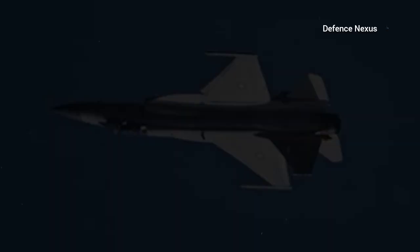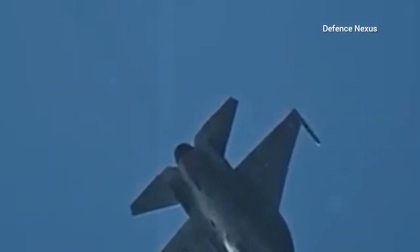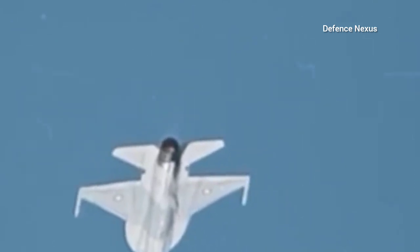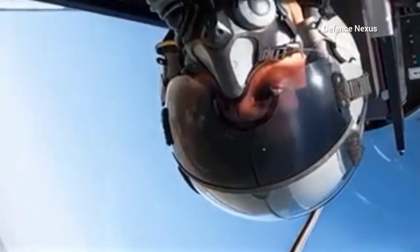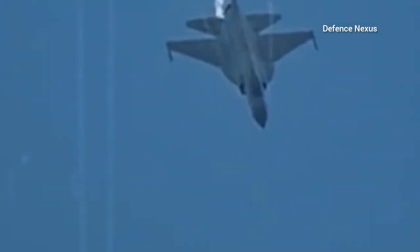Over time, technological advancements led to the development of improved variants. The SD-10D is a miniaturized version of the PL-21, featuring a ramjet propulsion system, potentially extending its range to 130 to 140 kilometers. Some unverified reports indicate that China has made further advancements, with new variants currently undergoing testing. If these reports prove accurate, these next-generation missiles could soon be deployed within the People's Liberation Army Air Force.